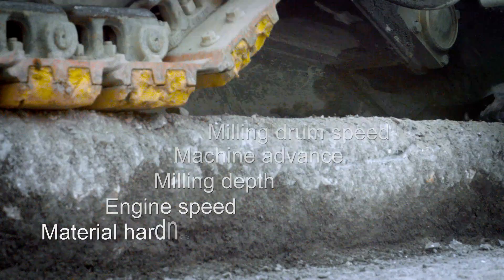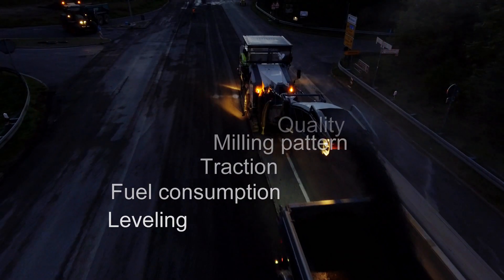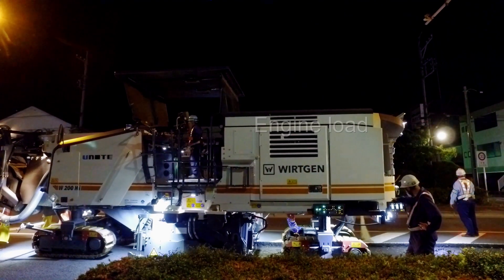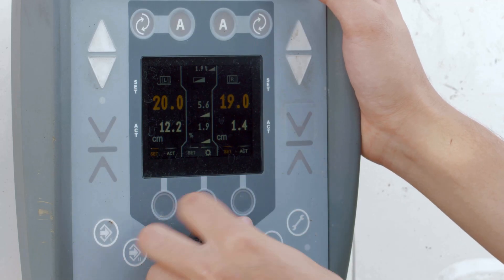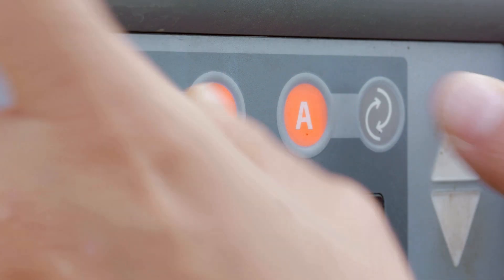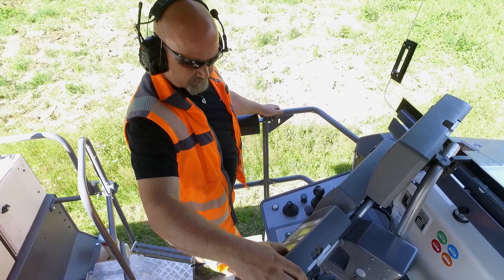The demands made on man and machine on road construction sites are increasing. Constantly changing site conditions require the operator to manually intervene in the process again and again in order to achieve the best possible result. Given the complexity, this is an extremely demanding task.